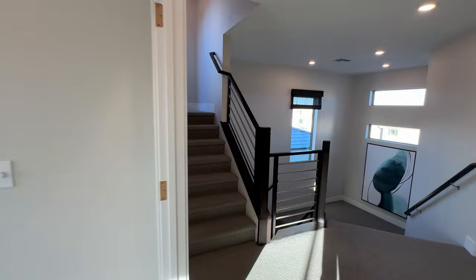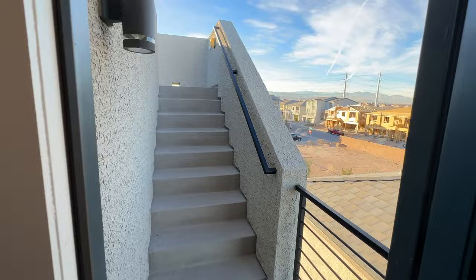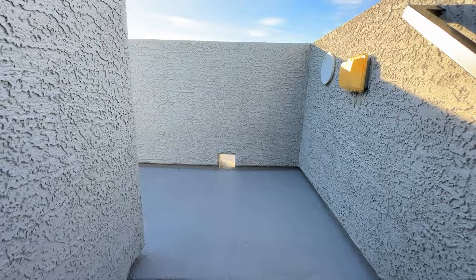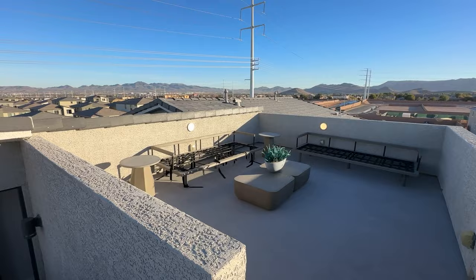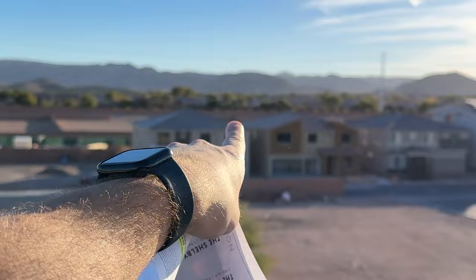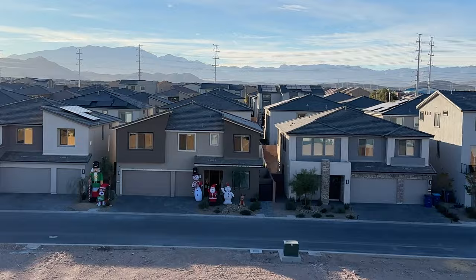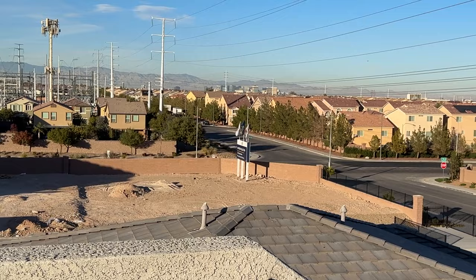There's also an extra linen closet — this house truly has everything you need and more. Up on the rooftop deck you get beautiful city views, Strip views, and mountain views. It's a perfect spot for family, getting some sun — and nobody can see you up here. You can see the whole city from here. There are some high-tension wires in this area, but depending on your lot you can be far away from them.